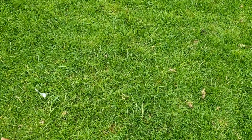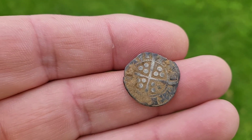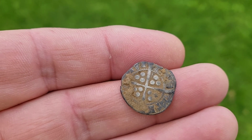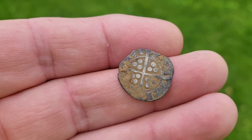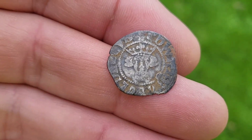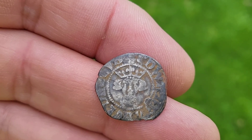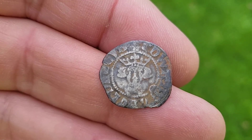We're here with Shirley. Look at this — she only goes to America for a couple of weeks, comes back, first day back digging, she's on the hammered. A really nice medieval penny as well. Always nice to see a portrait smiling back, folks. Edward, as you can see around the side. Fantastic.